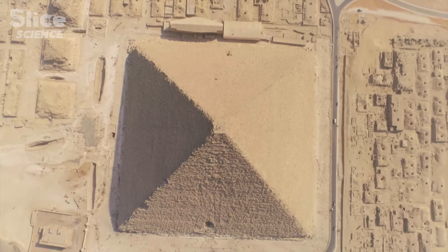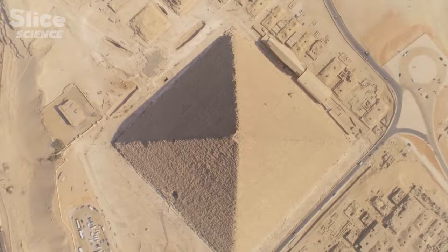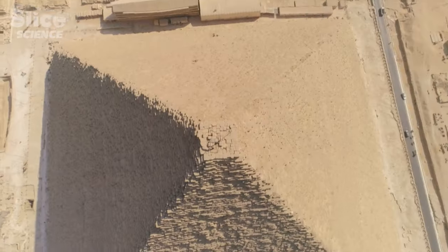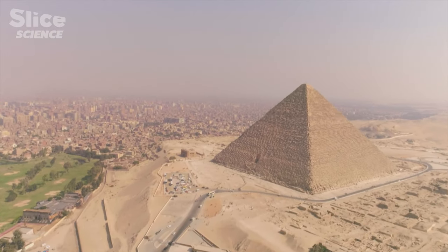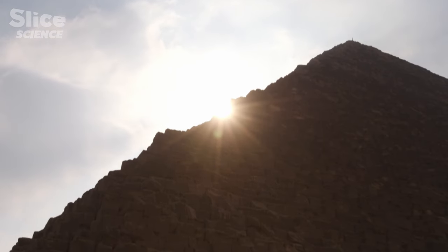Building such an edifice without the technological resources we have today seems near impossible. When you look at it and you are not an Egyptologist, you can think that no one really can do it. If you try to do it today, you can't, because you don't have the same dedication that the Egyptians had. The pyramid was a national project of the whole nation. It took 30 years and more than 100,000 workers to raise this vast structure, whose main purpose was to host the pharaoh's sumptuous tomb and to bring him closer to heaven to attain eternal life.